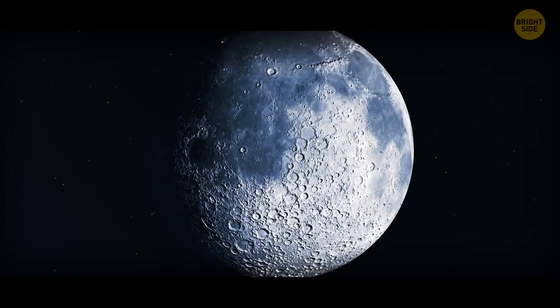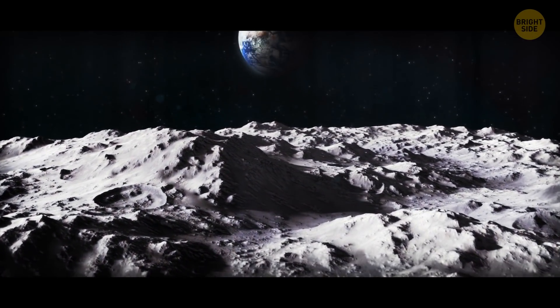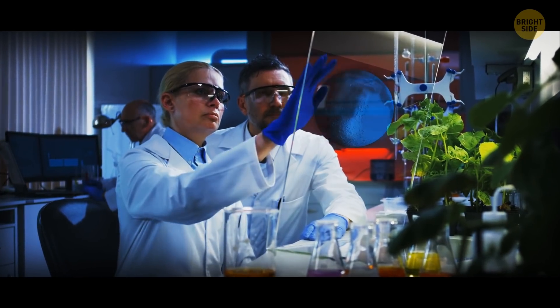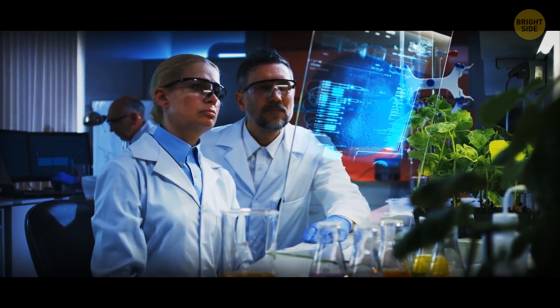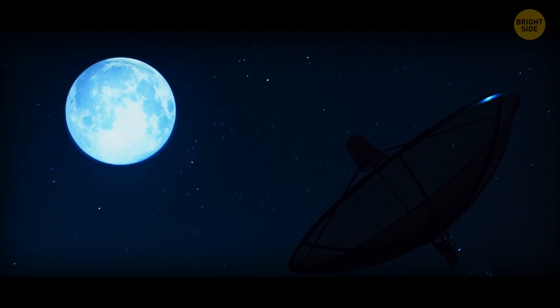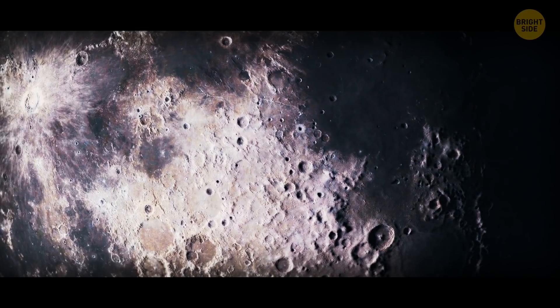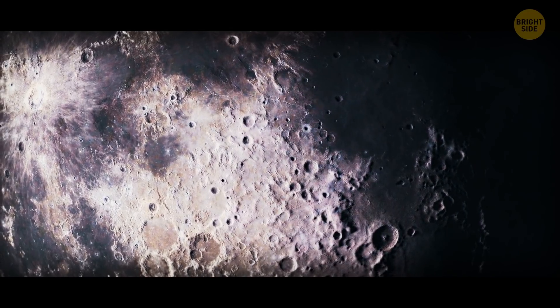There's very little activity going on inside the Moon. Plus, there's almost no atmosphere around. That's why scientists can trace impact craters littering the satellite surface back billions of years. While dating the craters, astronomers discovered that the Moon, along with our planet, went through a late heavy bombardment about 4 billion years ago.